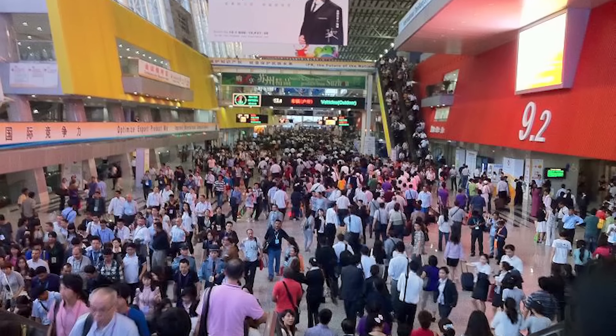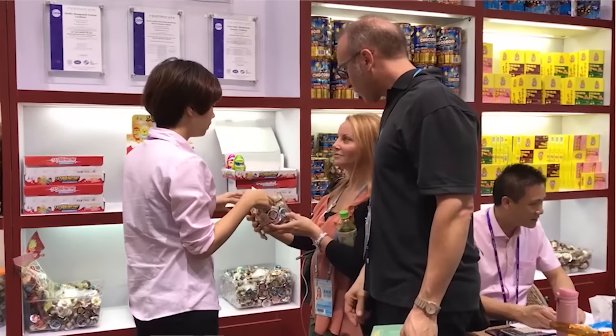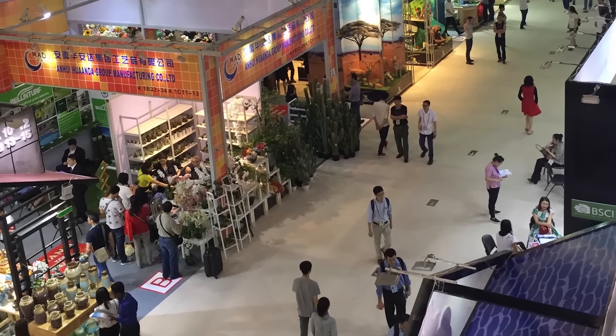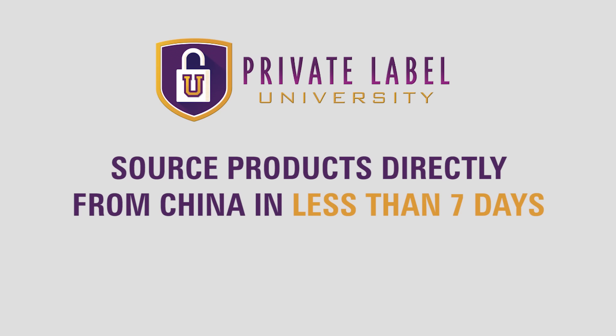Imagine walking into the largest expo in existence and being surrounded by over 60,000 suppliers just begging for your business, selling products to you for the lowest price anywhere in the world. You get to meet vendors, touch the products, and make a deal on the spot — and this happens at the Canton Fair.